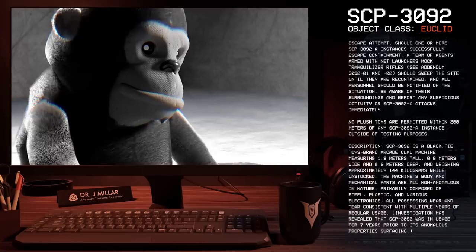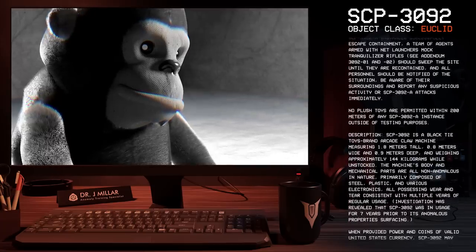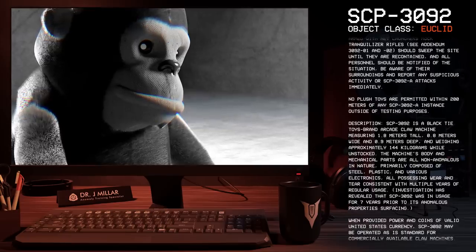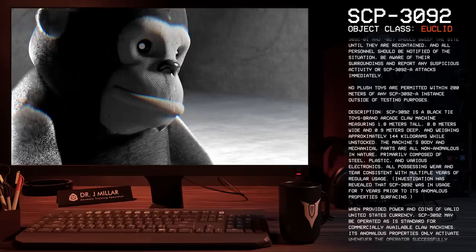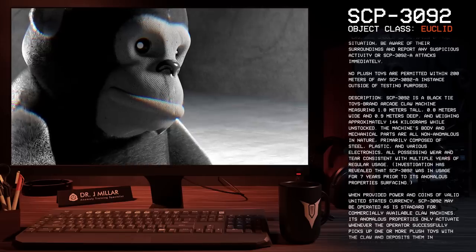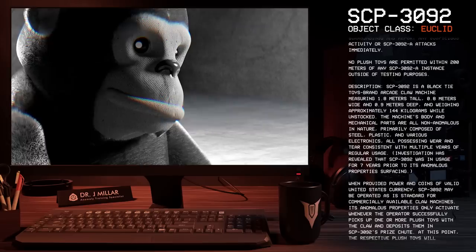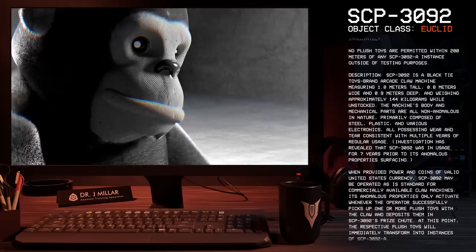It weighs approximately 144 kilograms while unstocked. The machine's body and mechanical parts are all non-anomalous in nature, primarily composed of steel, plastic, and various electronics, all possessing wear and tear consistent with multiple years of regular usage. Investigation has revealed that SCP-3092 was in usage for seven years prior to its anomalous property surfacing. When provided power and coins of valid United States currency, SCP-3092 may be operated as is standard for commercially available claw machines.